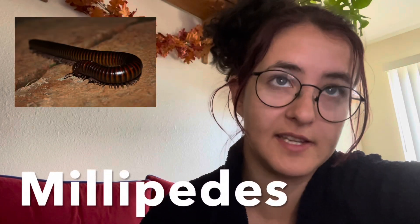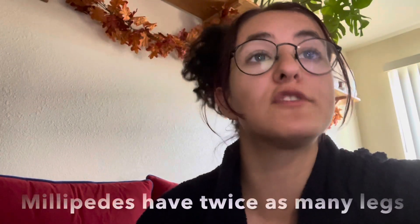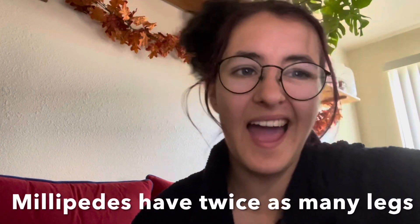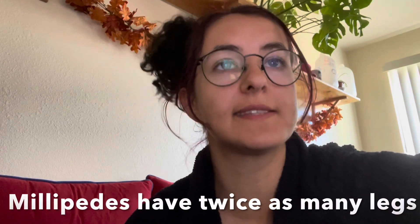Millipedes are very similar to centipedes, but there are a few key differences between the two. The most obvious is going to be the number of legs. Millipedes have two pairs of legs per body segment, meaning that millipedes tend to have twice as many legs as a centipede does. They don't have a thousand legs, but the most legs recorded was 951 on a millipede.